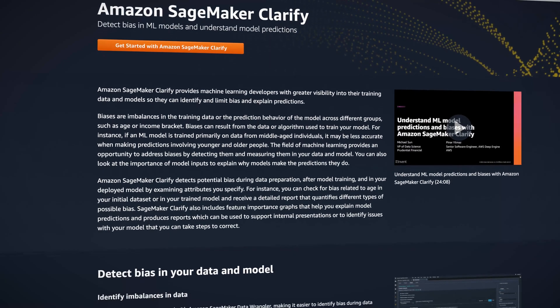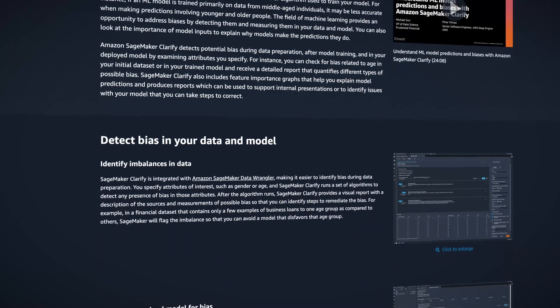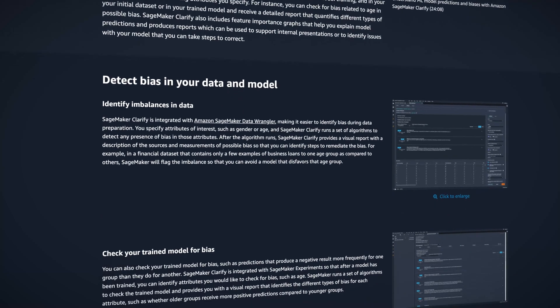Even simple ML models can consist of hundreds of thousands of layers, correlations, and weights, which are impractical to manually reverse engineer. Late last year, AWS announced SageMaker Clarify, which aims to help you understand how data elements are influencing your model and check the fairness of your results. Recently, AWS announced that explainability reports by SageMaker Clarify have now been added to SageMaker Autopilot.